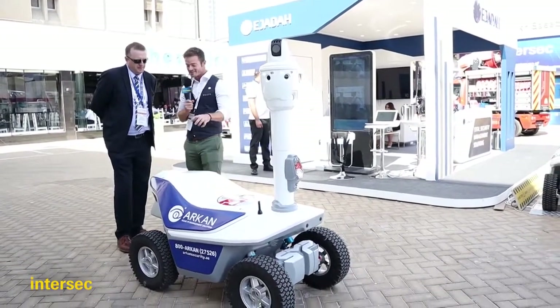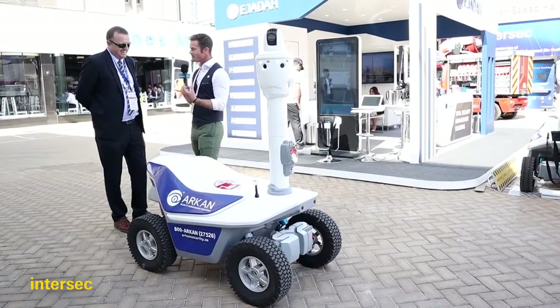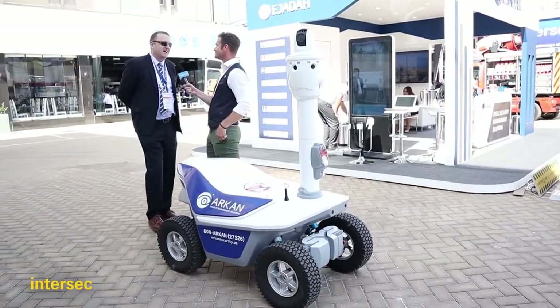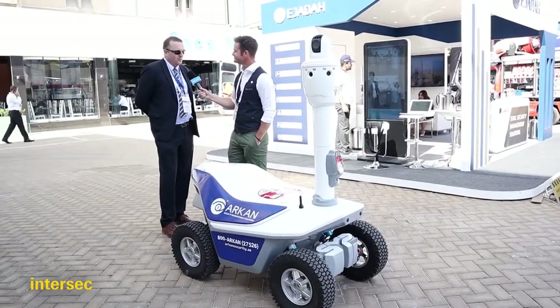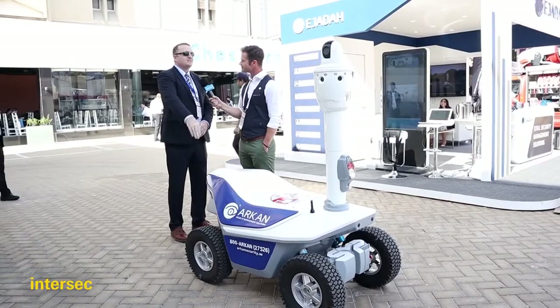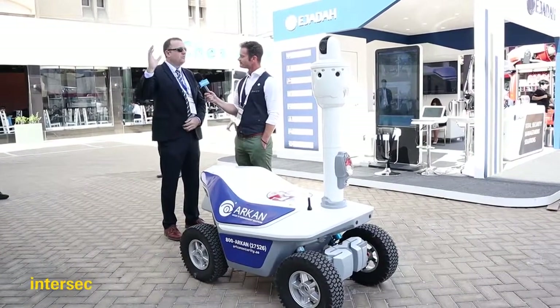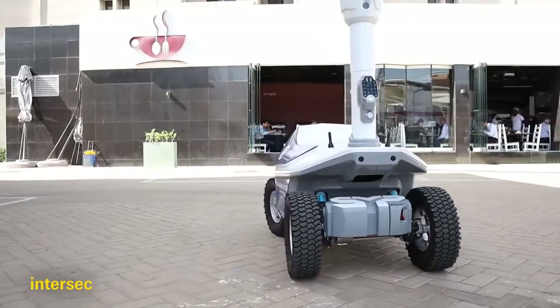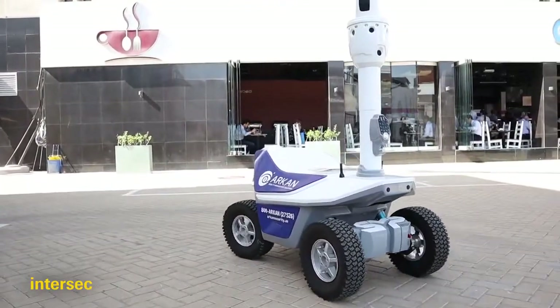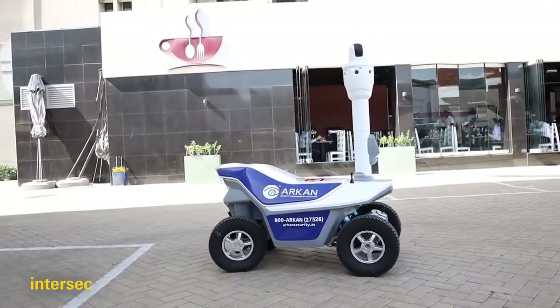One of the things I asked at InterSec Awards when you won was: is this one day going to replace manpower in terms of security guards? I don't believe we could ever do that. We always need that human interaction. But certainly in these hot temperatures, where you've got very large perimeter areas, why not have the robots patrolling instead? It's too hot for humans to be walking about in these temperatures.